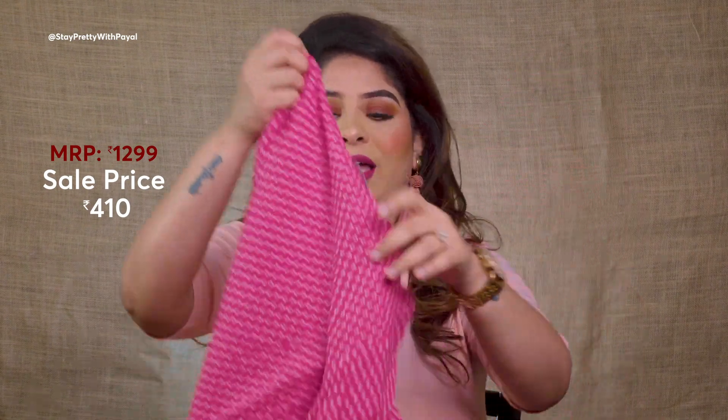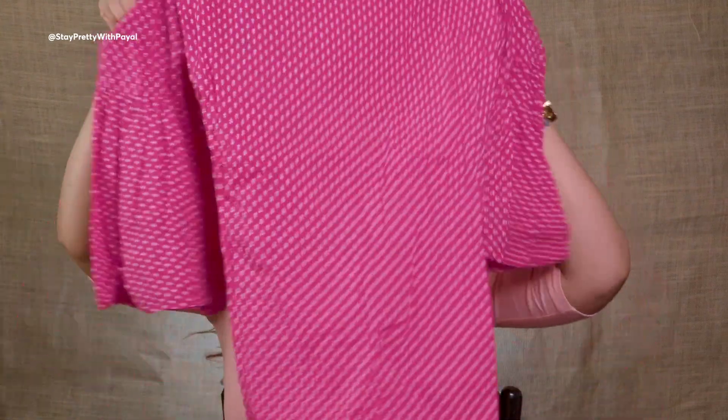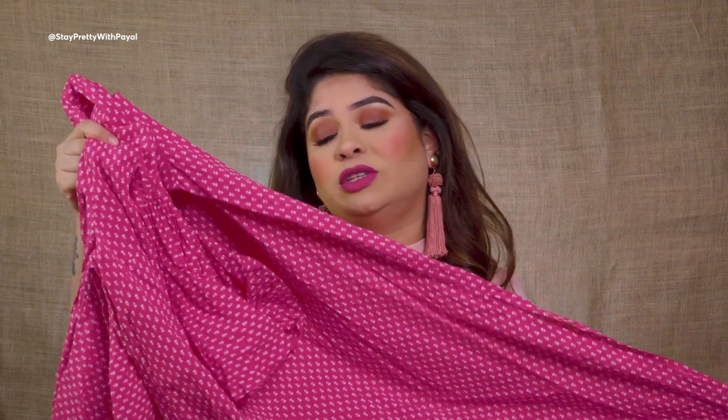The very first one is a pink kurti with a small floral design, boat neck, and bell sleeves — which I absolutely love. Pink is my favorite color! Most of the kurtis I got with the plan to pair them with either white or beige plazos, so I don't have to buy separate bottoms for each kurti. This one was around 500 rupees.